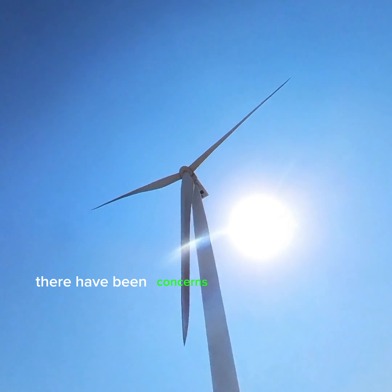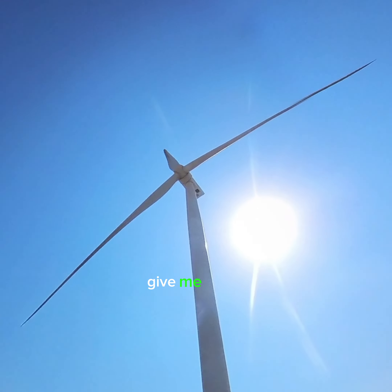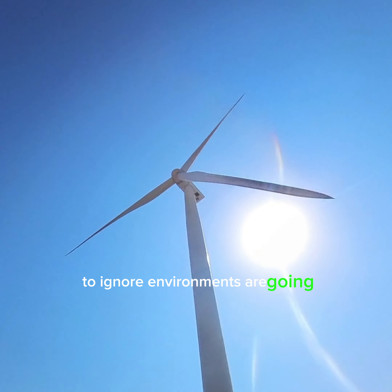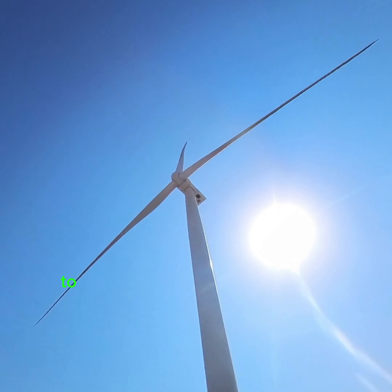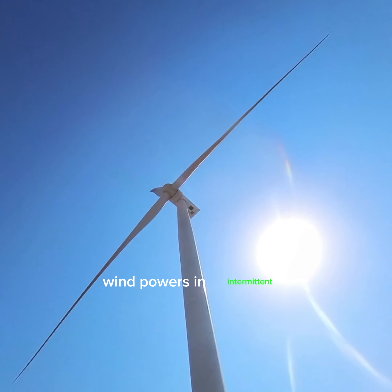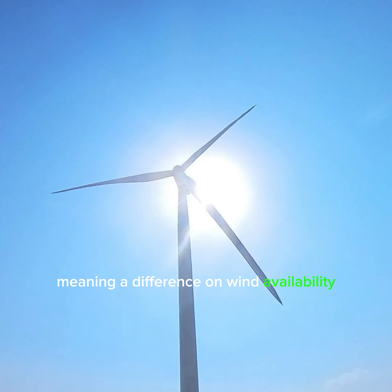There have been concerns about bird collisions with wind turbine blades. To mitigate this, research and technical arrangements are ongoing to make wind energy more bird-friendly.